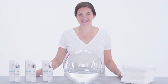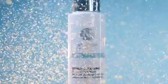Cleansing your face is often viewed as a basic step to any skin care routine, but your cleanser should be anything but basic. Our innovative double-cleansing botanical face wash enhances your cleansing experience to transform your skin with every wash.